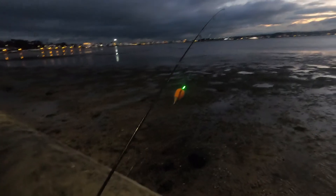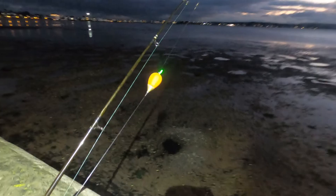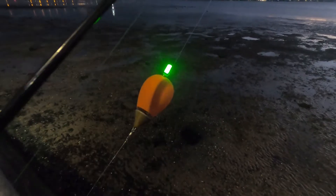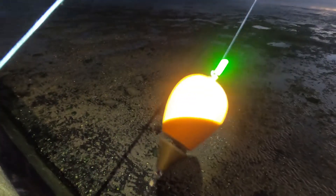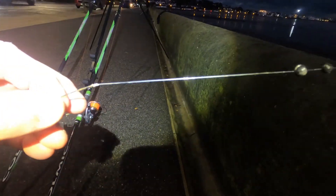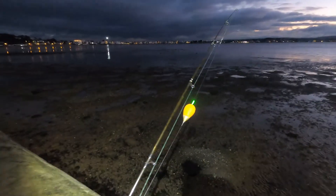I've got two rods out already. What I've got here is a spinning rod with a Tronix Pro float, with the tip light in there — I'll show you the tip lights in a minute. It's quite a long trace, and I've got a split shot right by the hook — a 1-0 hook. The split shot stops it helicoptering as you cast it out. I'm going to get that out later and see how it produces.